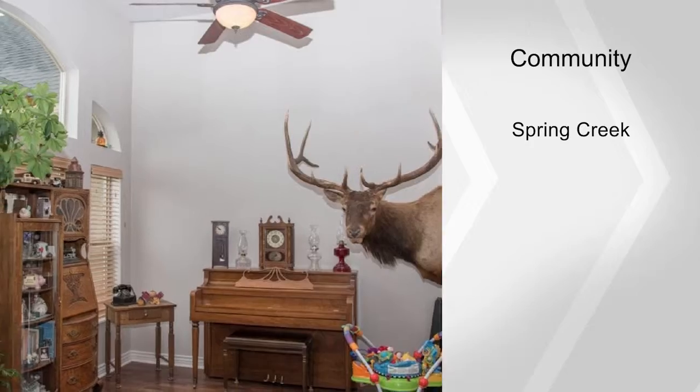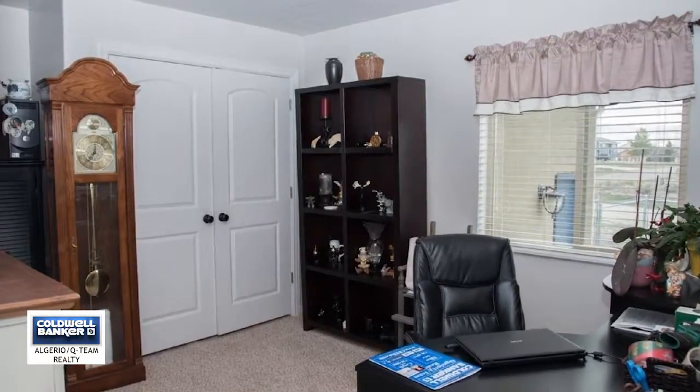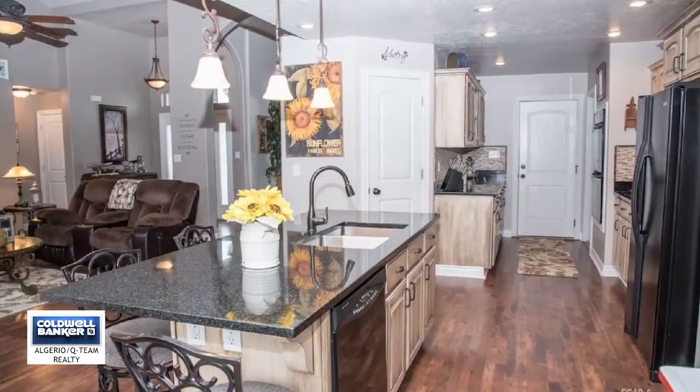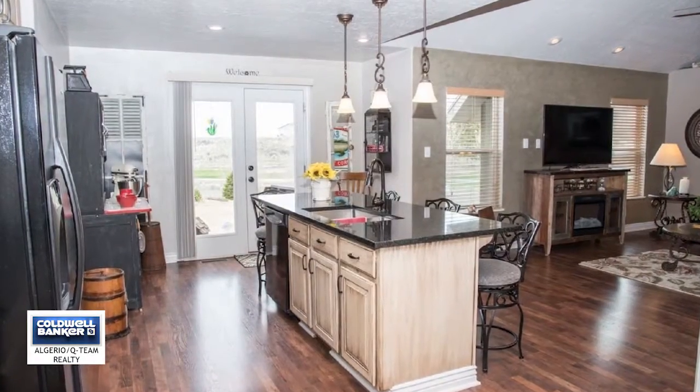The daylight walkout basement is truly luxurious living, featuring another master bedroom with an additional full bath having a beautifully tiled walk-in shower. Additional rooms in the basement include a playroom or game room and a spacious dining room and living room, and so much more.